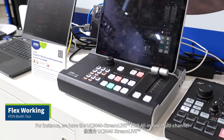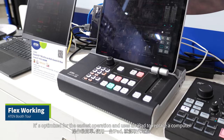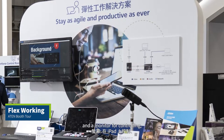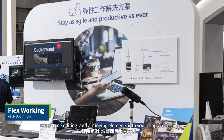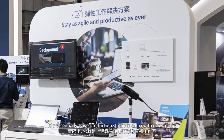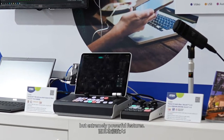For instance, we have the UC9040 StreamLive Pro All-in-One Multi-Channel AV Mixer. It's optimized for the easiest operation and uses an iPad to replace a computer and a monitor for controlling, preview monitoring, real-time editing, and arranging elements into your program mixing. It's essentially a live production studio in a box with easy to use but extremely powerful features.